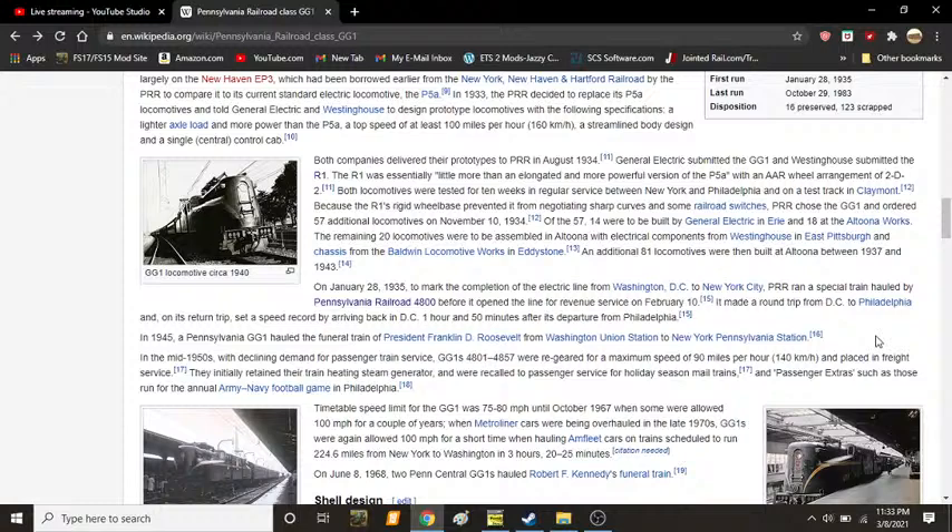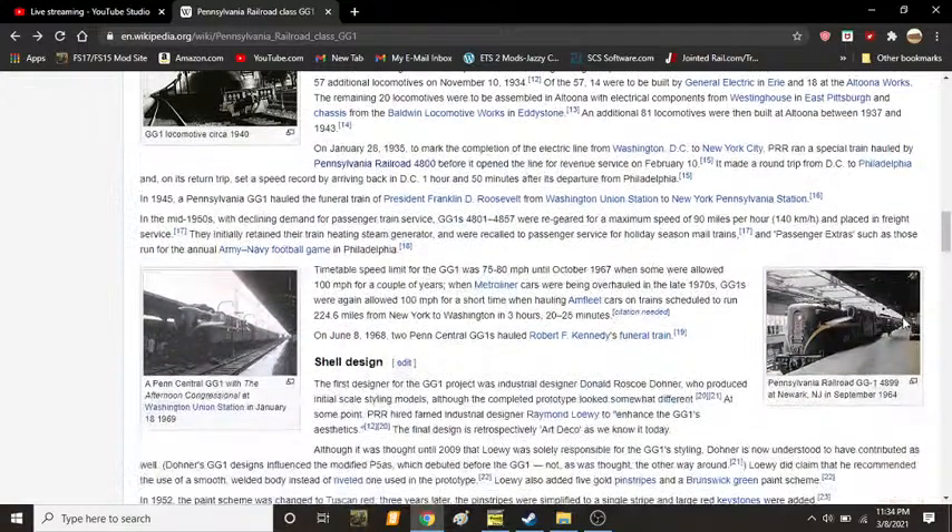On January 28, 1935, to mark the completion of the electric line from Washington, D.C. to New York City, the PRR ran a special train hauled by PRR number 4800 before opening the line for revenue service on February 10. It made a round trip from D.C. to Philadelphia, and on its return trip set a speed record by arriving back in Washington, D.C. an hour and 50 minutes before its departure from Philadelphia. That is fast.